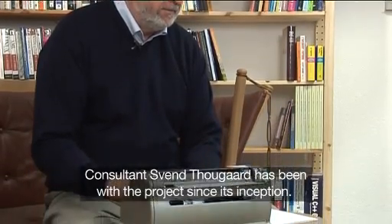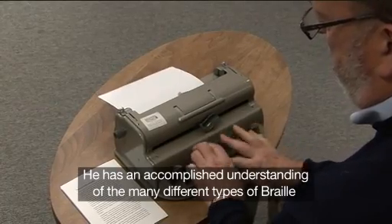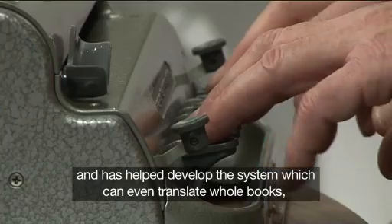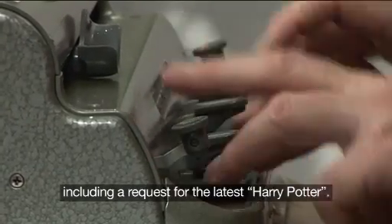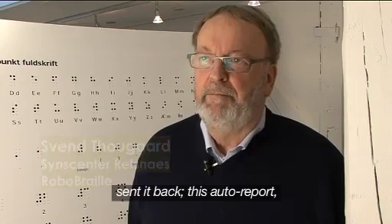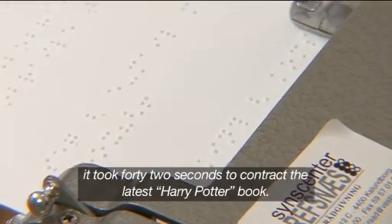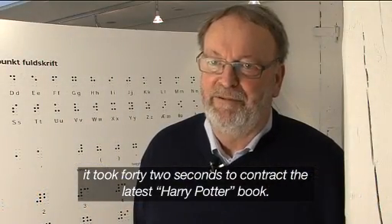Consultant Sven Thogard has been with the project since its inception. He has an accomplished understanding of the many different types of braille and has helped develop the system, which can even translate whole books, including a request for the latest Harry Potter. It was about 500 pages submitted to RoboBraille, and when RoboBraille sent it back there was also a report — it took 42 seconds to convert the latest Harry Potter book.